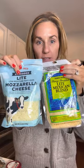I got two big things of cheese. I like that they offer light cheese. I got a mozzarella and a Mexican blend because that's typically the kinds of cheese that we use for pizza, Italian stuff, and Mexican stuff.